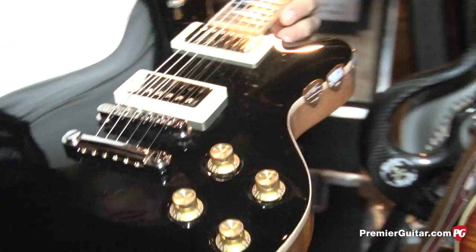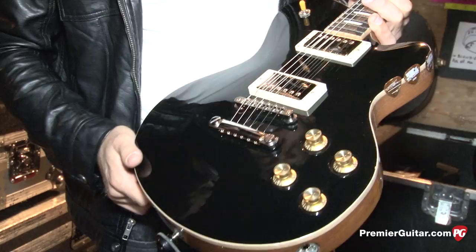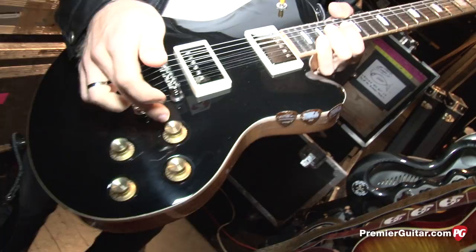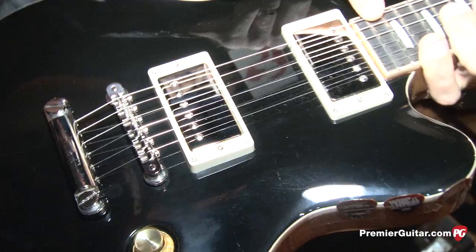Has it had a Bigsby? Yeah, there was a Bigsby on this one originally — you can see the marks. Ramey, my guitar tech, said he could get it off but I don't really care. Does that have Wolf Tones too? Yeah, Wolf Tone humbuckers. Four knobs — two volumes, two tone, three-way toggle, 22 frets. They're all Les Paul scale length. Every guitar I have here is Les Paul scale length with 22 frets, and most of them are two-piece bridges except for the Bigsby bar.